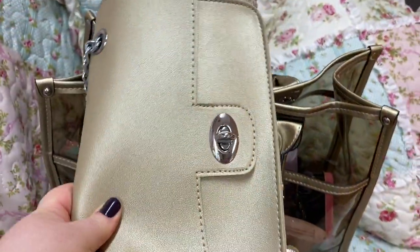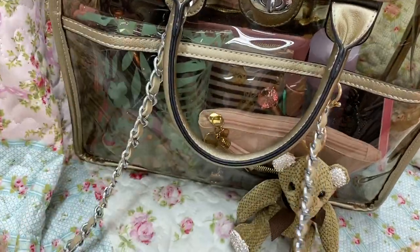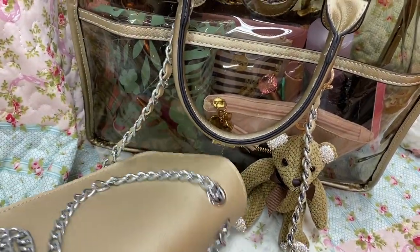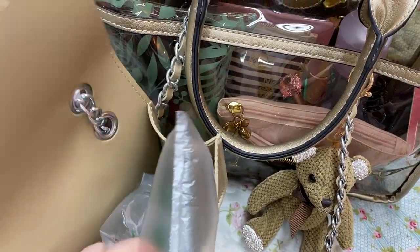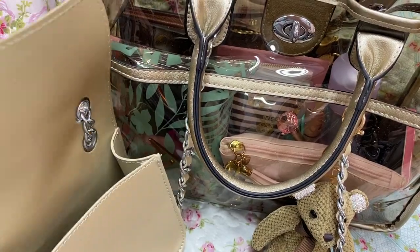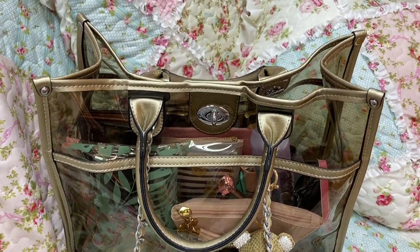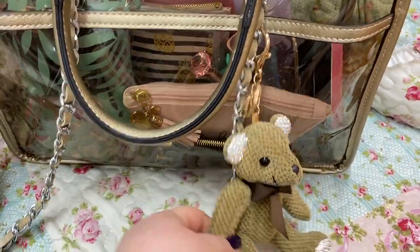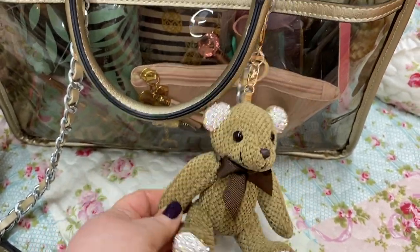It also came with this bag inside. You can wear this crossbody or over the shoulder. It's gold and has a turn lock closure on it. It's just an open bag on the inside with no pockets. Whatever color your bag is, you'll get one of these little bags in the same color. I added on this charm — a little cute, sparkly little bear charm. I've had this thing forever and I thought it looked so cute on this bag.